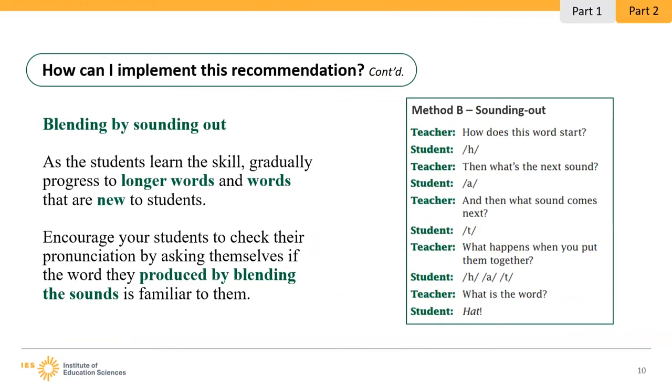Students should monitor their pronunciations by asking themselves if the word they produce when blending sounds together is familiar to them — does it make sense, does it sound right? If it's not familiar or is a nonsense word, they should be prompted to read the word again. Teachers should encourage students to be flexible readers by trying a different vowel sound or using knowledge of word parts such as digraphs, blends, or affixes when reattempting to blend a word.